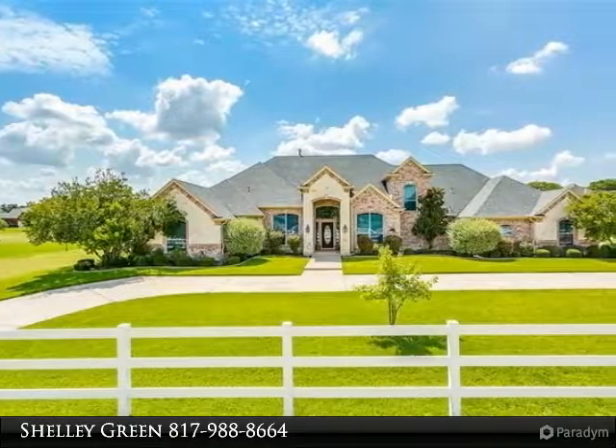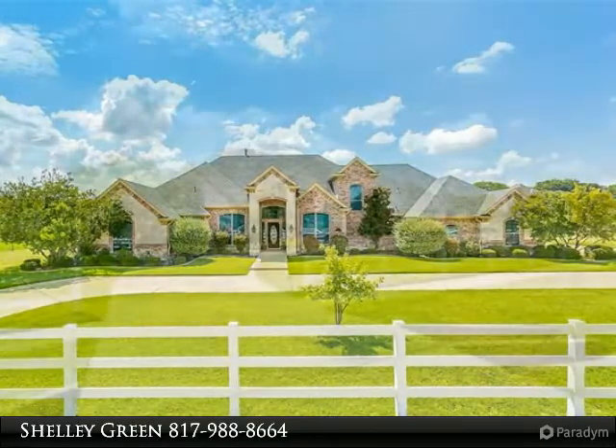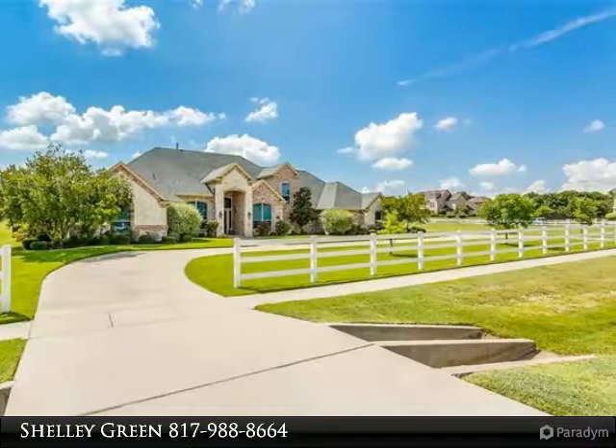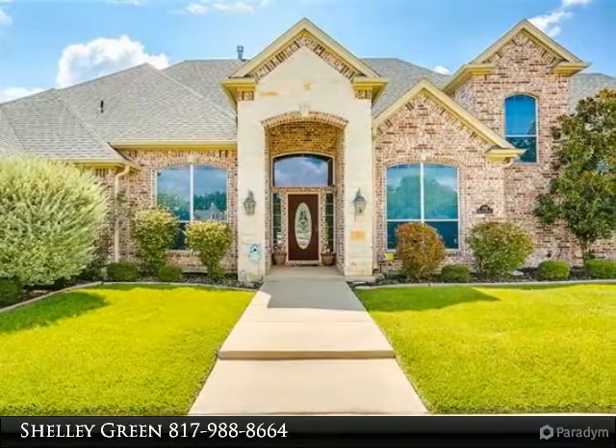Custom home in highly desired Willow Creek Ranch Estates on a 1.6-acre lot. Four bedroom, 4.5 bath with attached guest suite featuring a living room, bedroom, bath, and kitchenette. Family room with hardwood floors open to breakfast nook. Kitchen has granite.